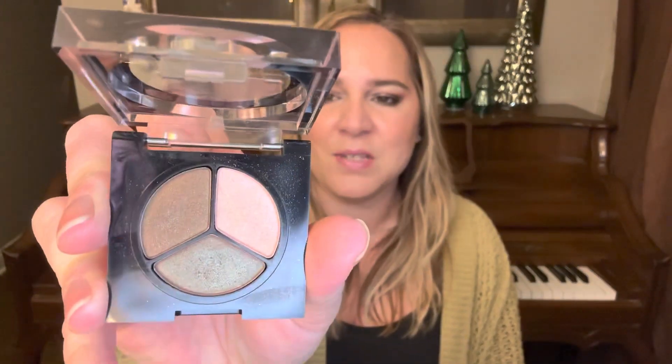I have a trio of eyeshadows for Morgan, who is lippieloverpans over on Instagram. My goal is a usage goal for this trio, and I know I didn't use this at all in the past month. I'm sorry, guys.